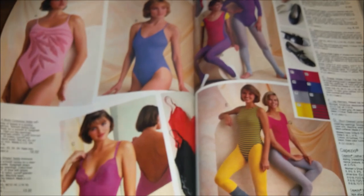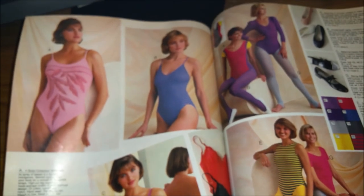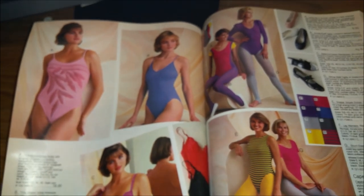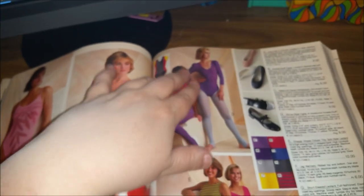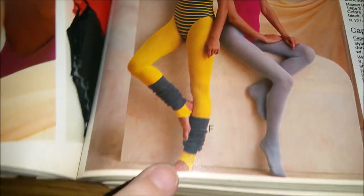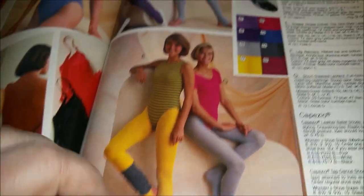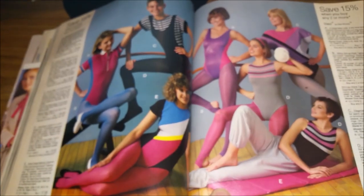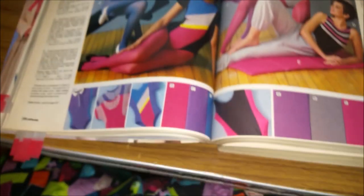Then we have the workout gear — 1985. These were not bathing suits, no, these were workout suits. You go to Jazzercise with your colored tights, your workout leotard, and stirrup tights and leg warmers. And here's even more — all the colors, all the geometry. It's all there.